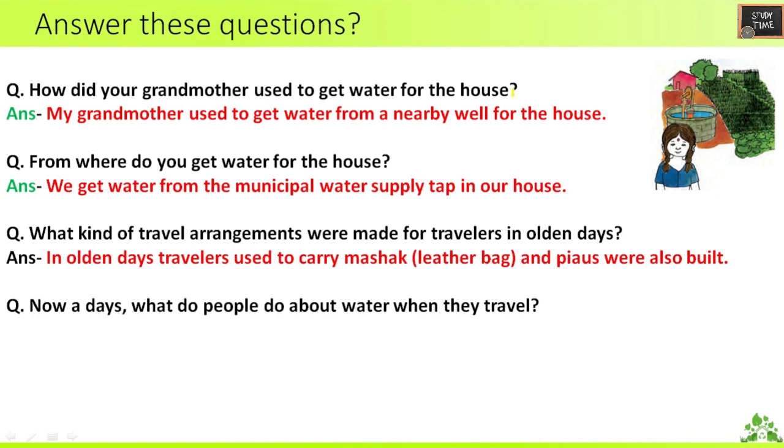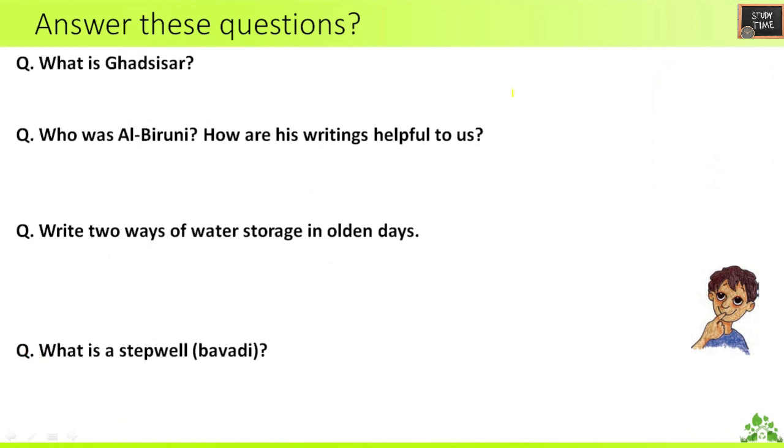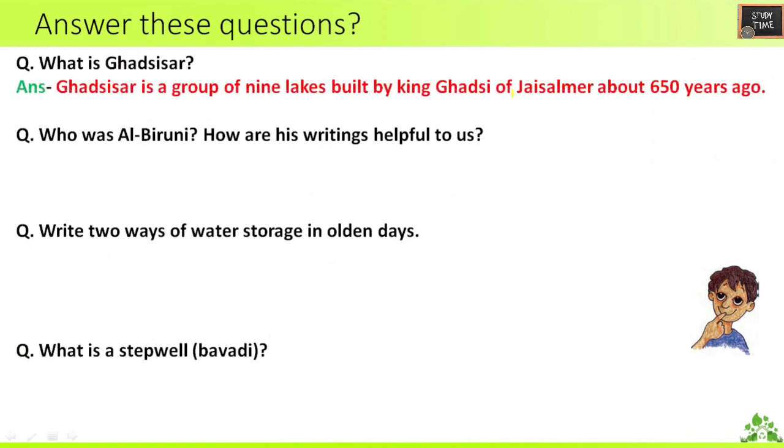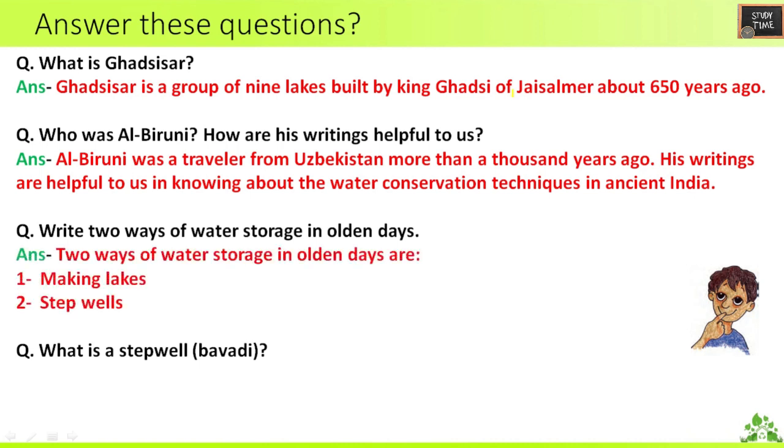Fourth question: nowadays, what do people do about water when they travel? Nowadays, people carry water bottles or buy packaged drinking water when they travel. Fifth: what is a Rihat? Rihat is a water wheel. Next: what is Gadsisar? Gadsisar is a group of nine lakes built by King Gadsi of Jaisalmer about 650 years ago. Next: who was Al-Biruni? His writings are helpful to us in knowing about the water conservation techniques in ancient India. Write two ways of water storage in olden days: making lakes and step wells.